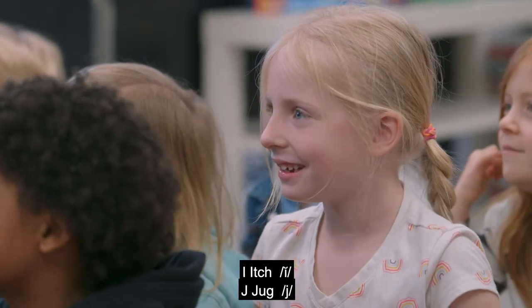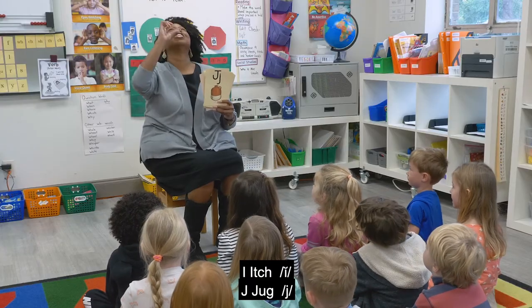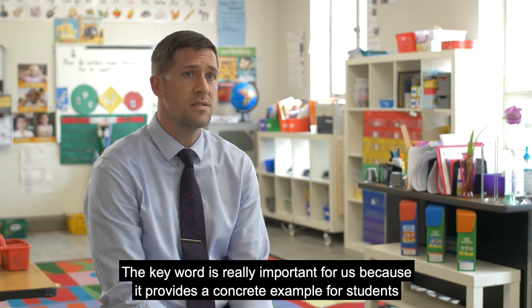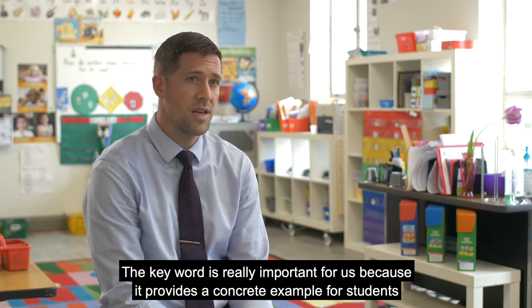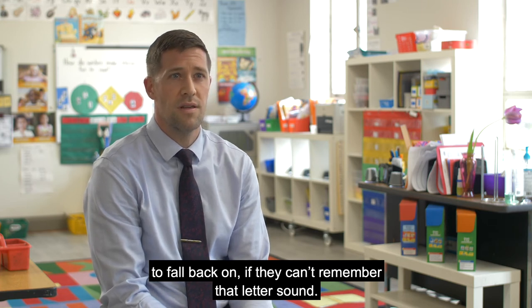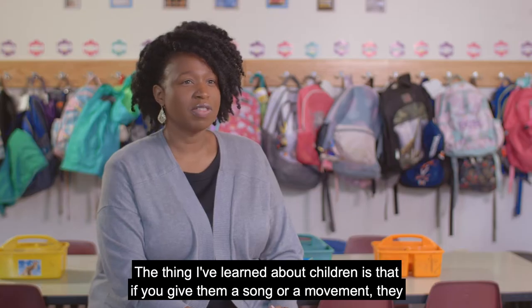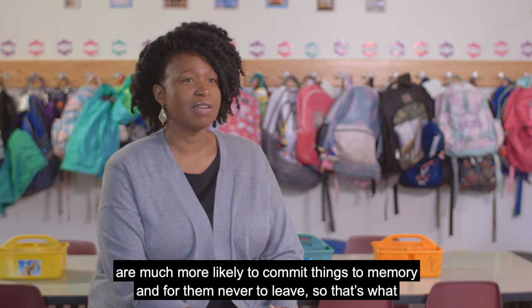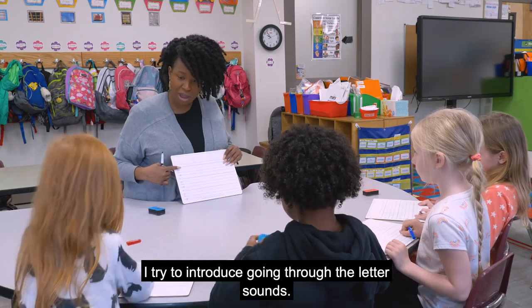We do that through being able to talk about the letter name, the keyword, and then the sound that letter makes. J, J, J. The keyword is really important because it provides a concrete example for students to fall back on if they can't remember that letter sound. The thing I've learned about children is if you give them a song or a movement, they're much more likely to commit things to memory and for them never to leave. So that's what I try to introduce going through the letter sound.